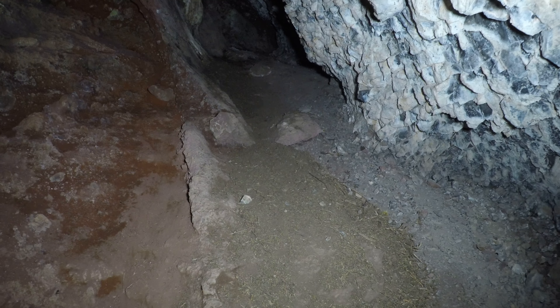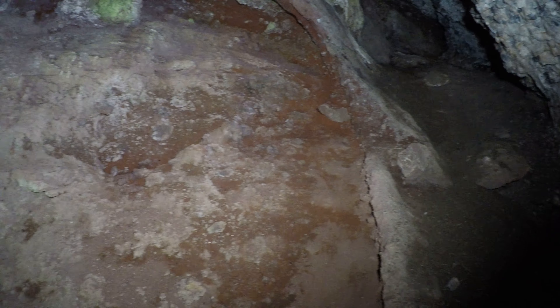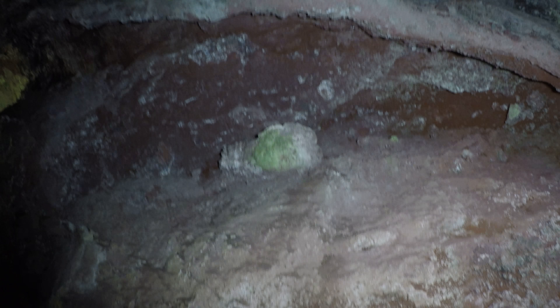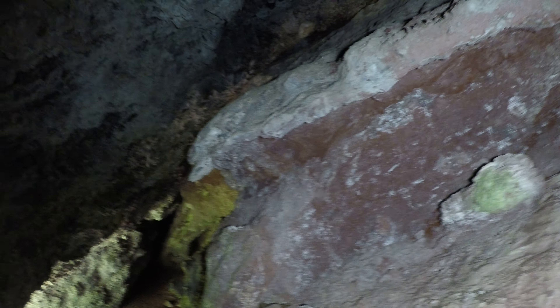There's some stuff on the floor — it's probably just from people or other animals trampling it in. Here's a little side area with a mystery rock in it. Interesting overhang up there.